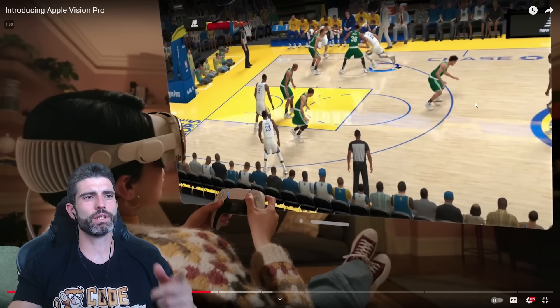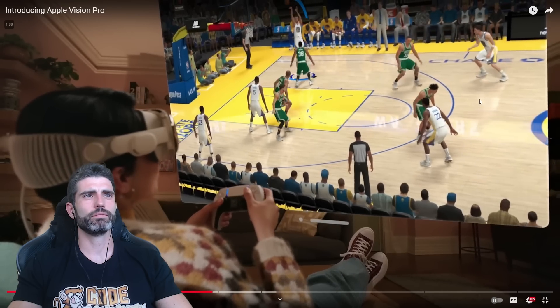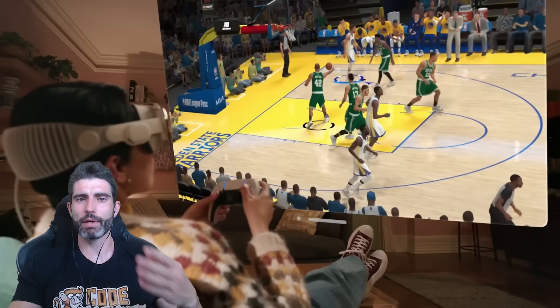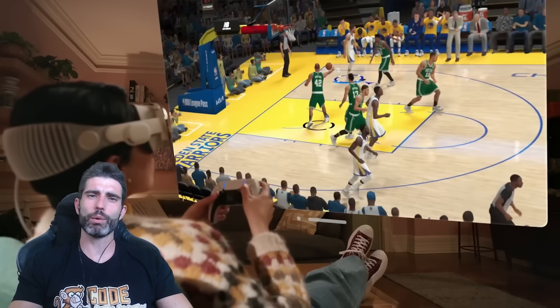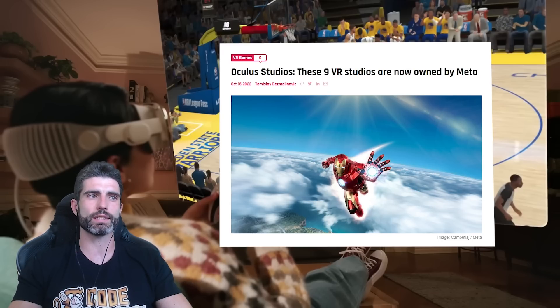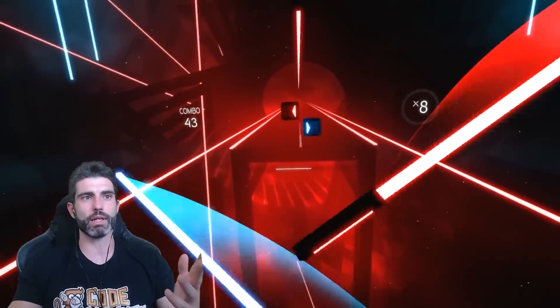It's interesting that they're using a PS5 controller — usually in ads other than Sony's, the Xbox controller is the one used. The other obvious thing to note is this is playing flat games. It is a mixed reality device that does both AR and VR, but they don't really talk about VR gaming that much. I wonder if that's a conscious decision, or simply the fact that Meta pretty much bought out every single VR studio. For example, Beat Saber is pretty much the best VR game of all time, but it's owned by Meta, so it will definitely not be on this device.